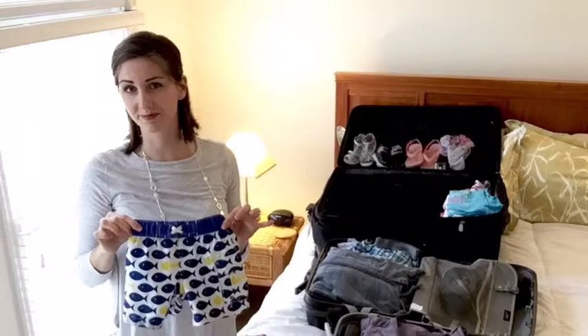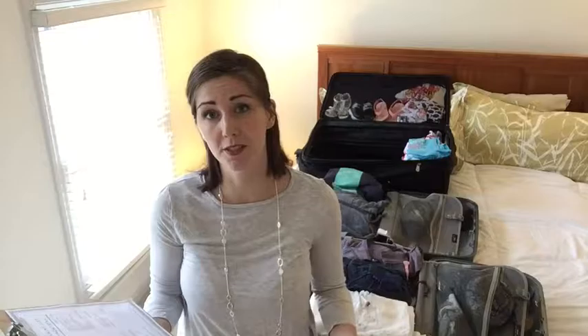Now that I've got my clothing and accessories packed for the whole family, I'm going to start on the next section of the list, which is toiletries — including makeup, lotion, all the kinds of toiletries that you would need, including any prescriptions, vitamins, and all those kinds of things.